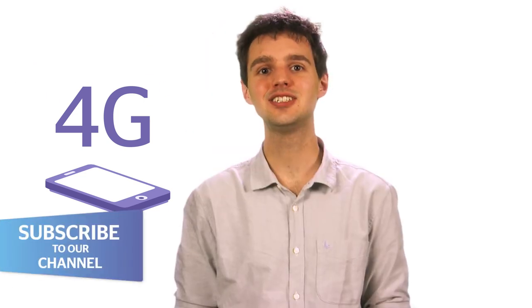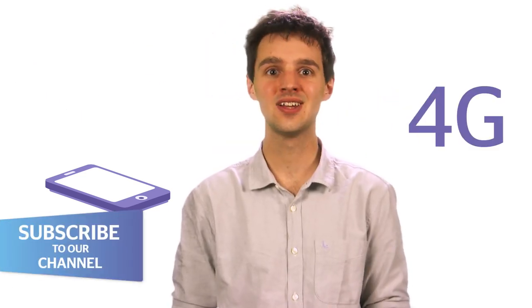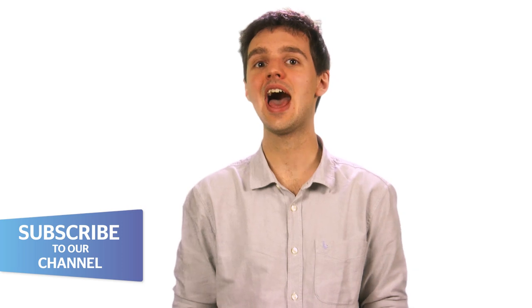4G is a new standard of super fast mobile internet. Stay tuned to see just how fast it is, why you should get it, and how it will change the way you use your phone.